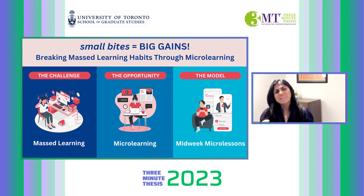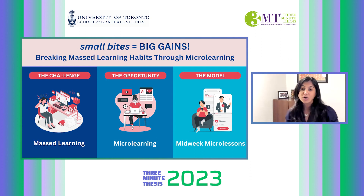Despite these proven disadvantages, students continue to engage in mass learning habits and they don't interact enough with the learning content. This issue is amplified in online courses, negatively impacting long-term learning.